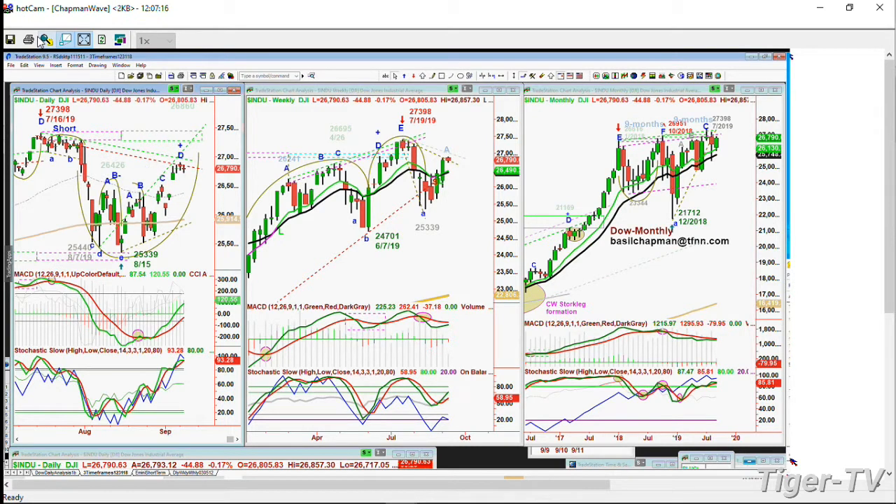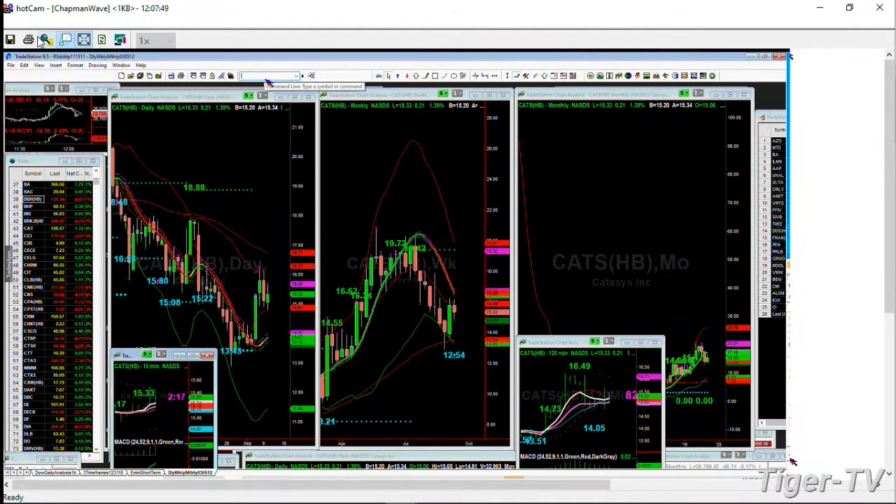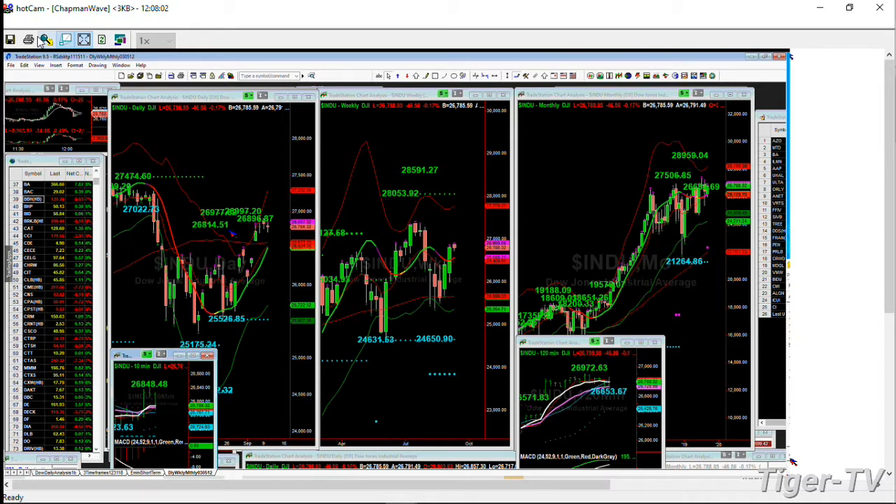Hi folks, we're back. Basil Chapman, Tiger Technician Hour, just at the TFNN 12 o'clock noontime Eastern update. I forgot to post the charts, but here are the charts. Let's do this again. On the left side chart you've got the Dow Daily, in the middle the Weekly, on the right the Chapman Wave Notation and the Monthly Chart.